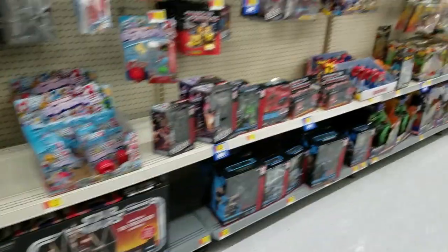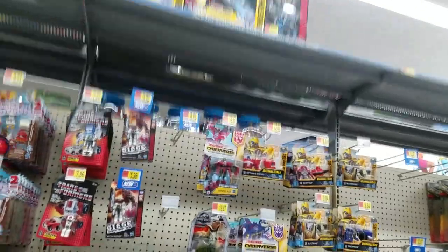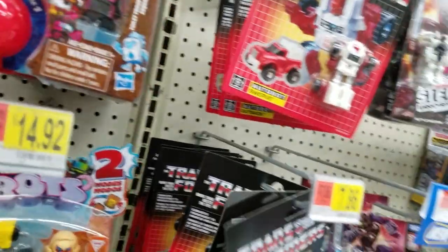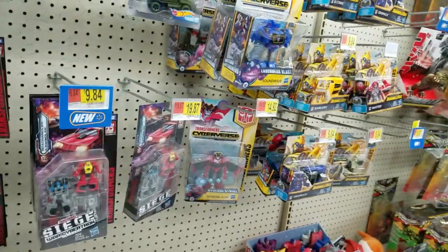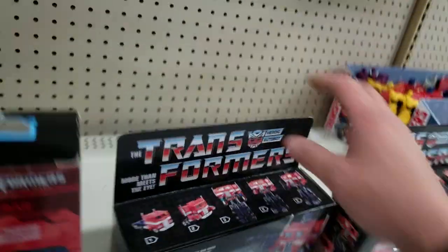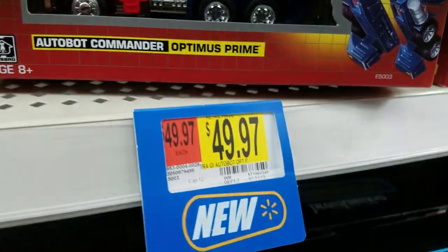I got that huge Star Wars item. Not Warpath — I forgot which the other one was — Laserpeak. Still got Soundwave and Optimus. Not for that price, though.